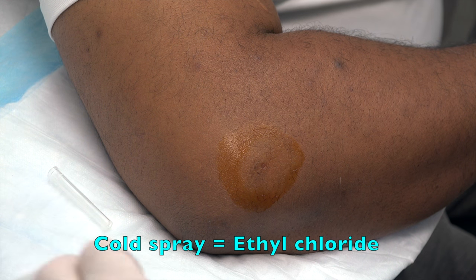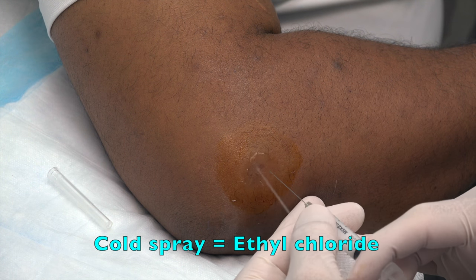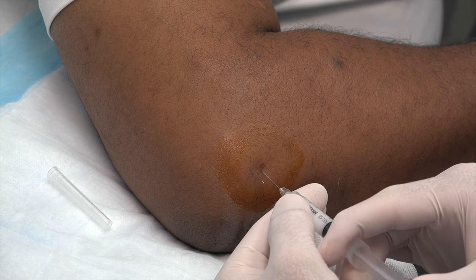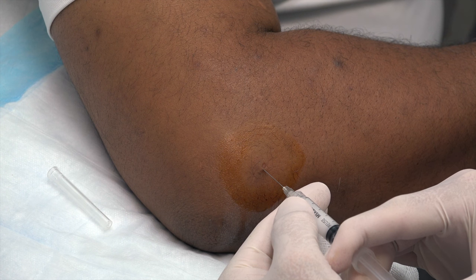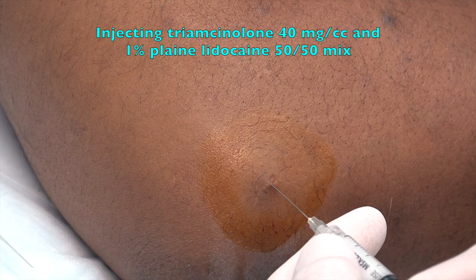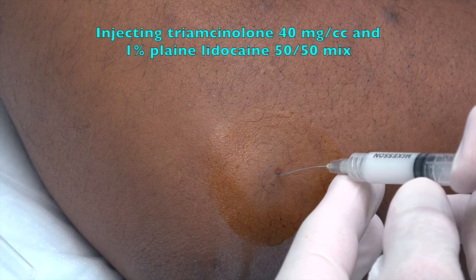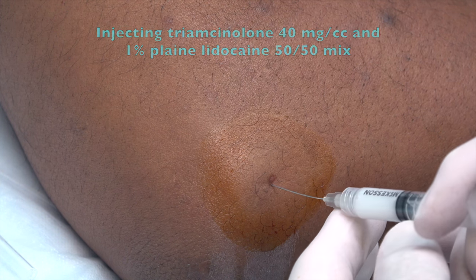All right, you ready? Gonzo, you got the cold spray? Right there — give us a little cold stream and we're going to give you a little stick. I'm actually going to redirect just once; I want to make sure that we get what we want to get. He ain't even flinching — that's because he's a real man, right? How'd that feel? Good. Is it hurting less? Yeah, it's not as bad — I've already held it.